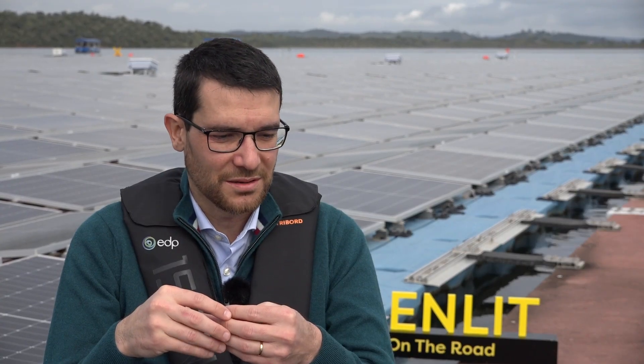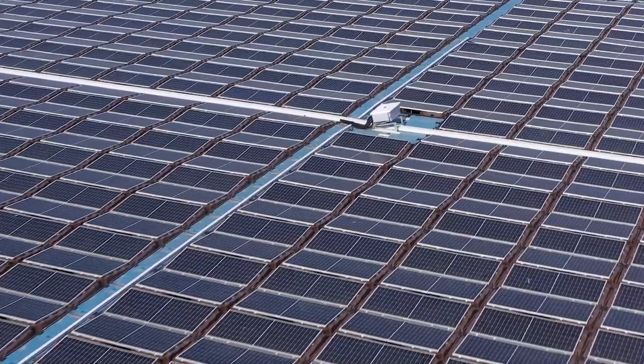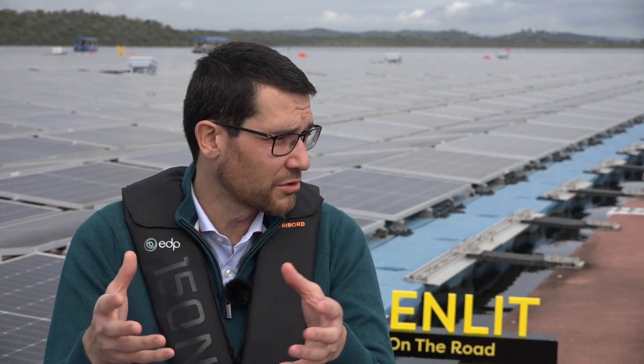This is quite efficient because we use the infrastructure that already exists — all the connection points, the substations, the lines. Connecting this project into the hydropower plant, we save a lot of grid costs and also reduce the impact on the environment.